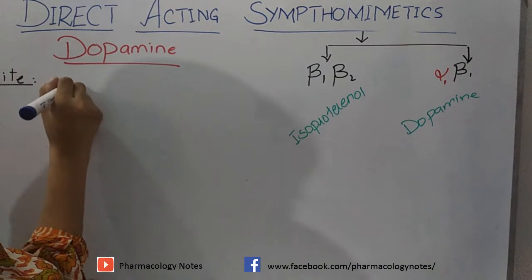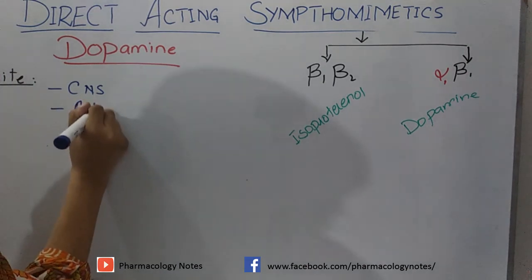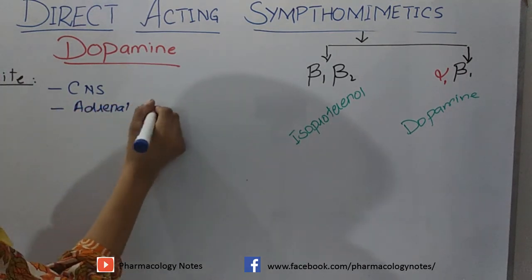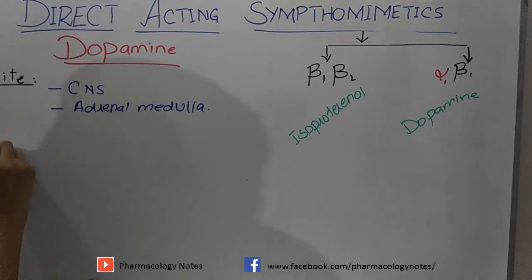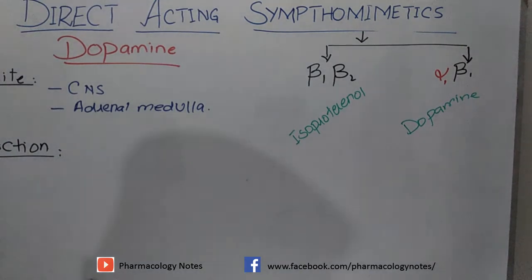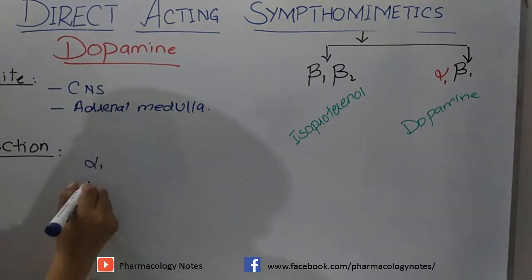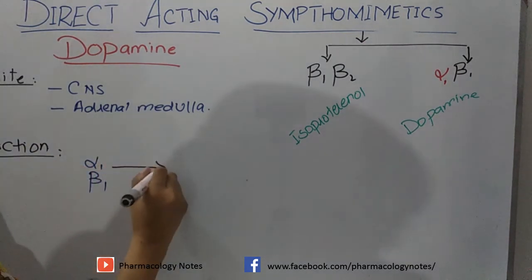Dopamine is present in the central nervous system and in the adrenal medulla. In the central nervous system, it acts as a neurotransmitter and is an immediate precursor of norepinephrine. Its action sites are adrenergic receptors — specifically alpha-1 and beta-1 adrenergic receptors.